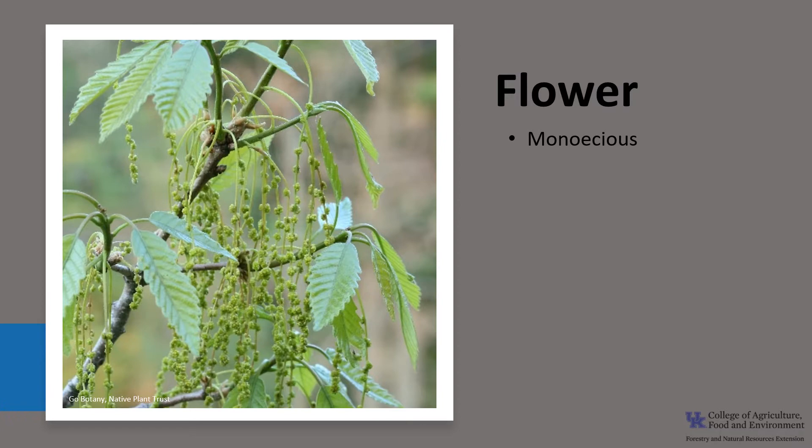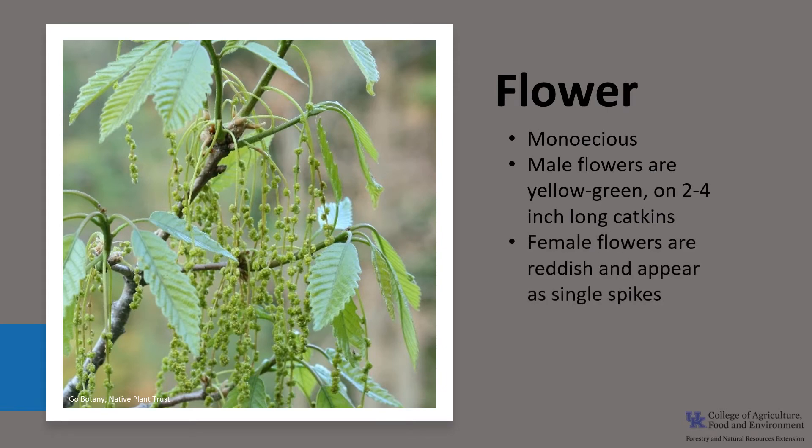Chestnut oak is monoecious, which means one house, like the other oaks, meaning that a tree has both male and female flowers. The male flowers are yellow-green on a 2 to 4 inch long catkin, and the female flowers are reddish and appear as a single spike. They appear with the leaves in mid-spring, and the flowers are wind pollinated, with pollination impacted by weather.